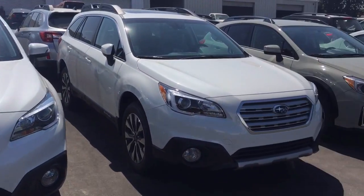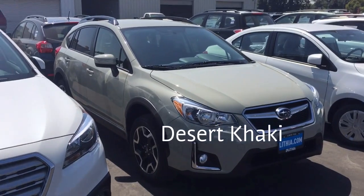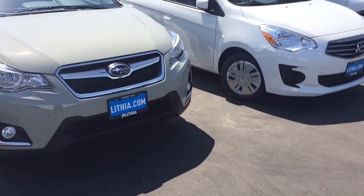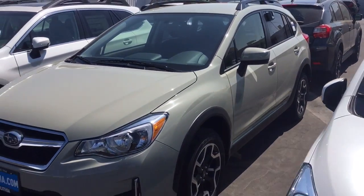And this is Khaki. This is called Desert Khaki. Here is the Khaki Crosstrek.